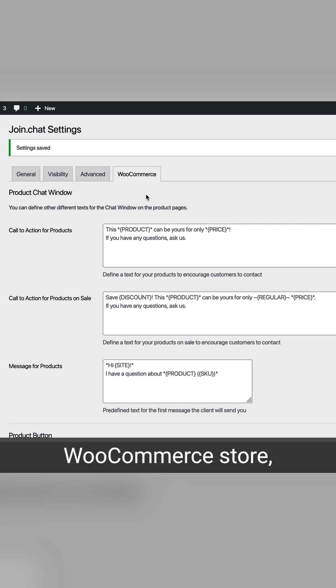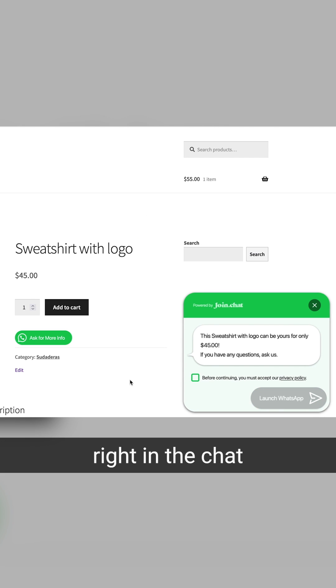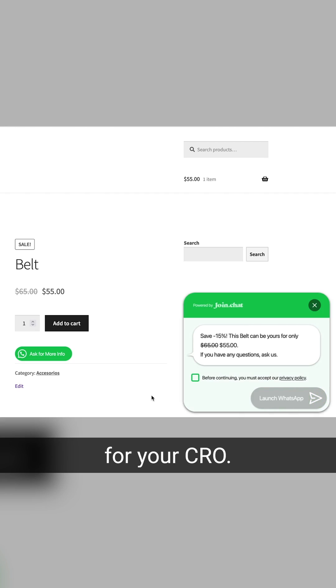And that's not even the best part. If you've got a WooCommerce store, you can offer product-specific discounts right in the chat window, and that's going to do a whole lot for your CRO.